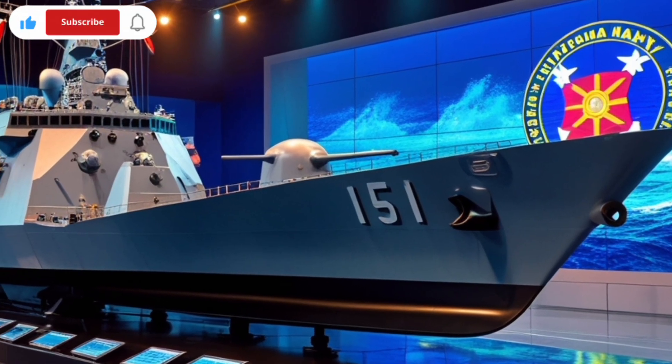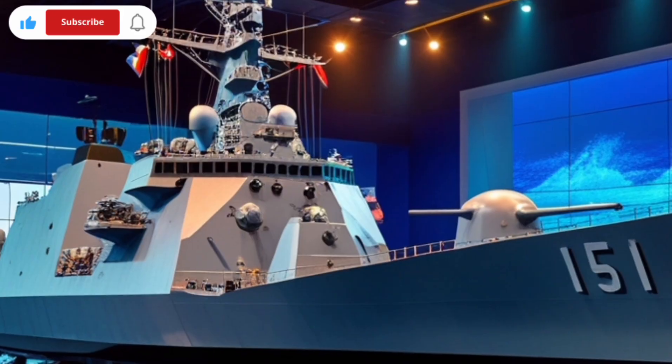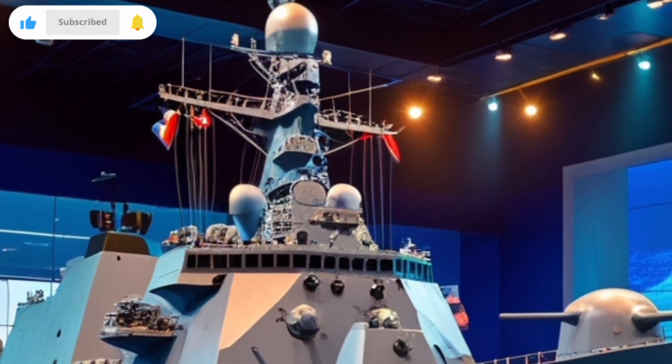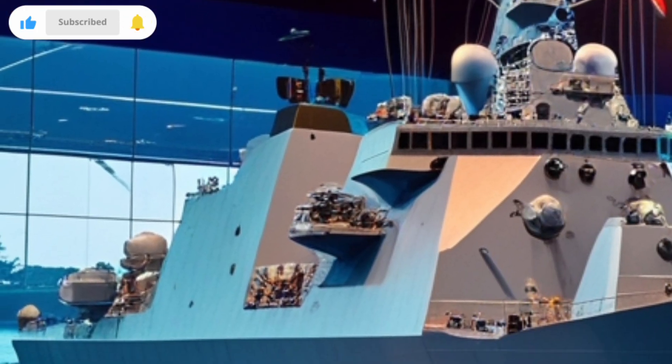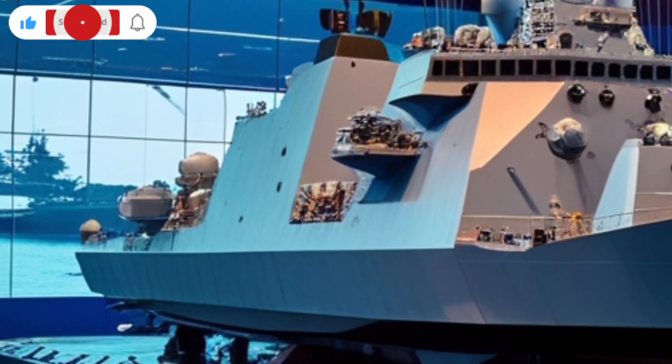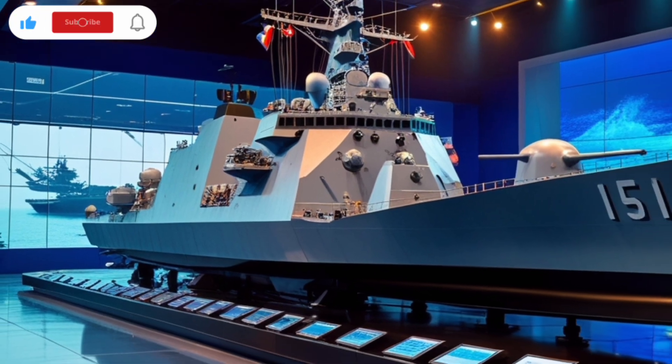When it comes to undersea threats, BRP Antonio Luna is fully capable. It is equipped with sonar systems for submarine detection and has torpedo launchers and depth charge systems for underwater combat. These tools are essential in today's naval operations, where underwater threats are just as serious as surface or air attacks.